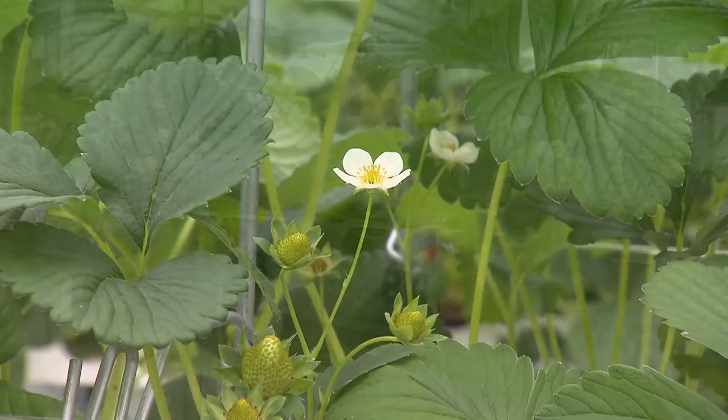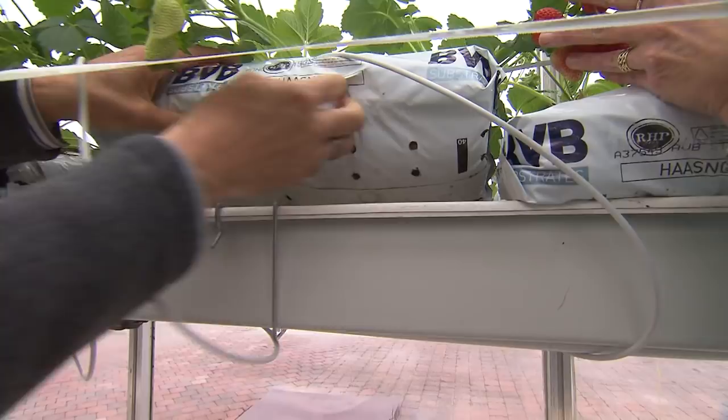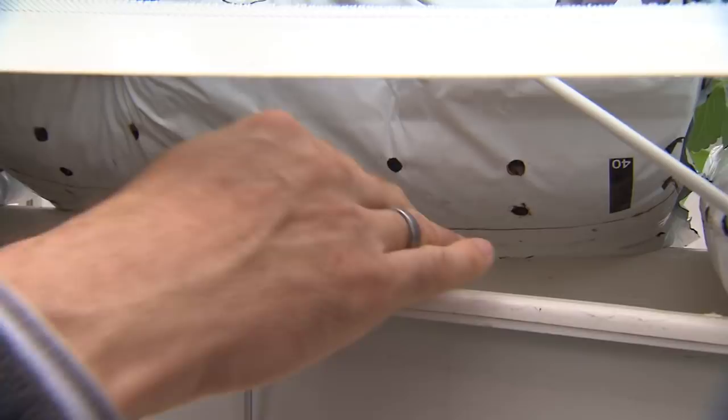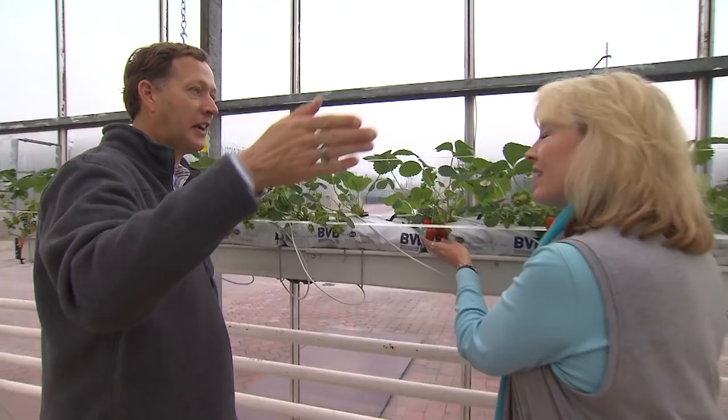These bags have drain holes in them. You can see the little white tips here from the roots — what it does is air-prune the roots because there's air underneath here. It also catches the drain water that comes out of these bags so it can be recycled. It all runs to the end — that's why the gutters are slightly higher up here than in the back, because they all had to slope that way.